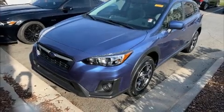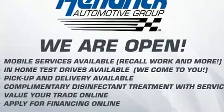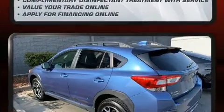Here's a great deal on a 2018 Subaru XV Crosstrek. With less than 40,000 miles on the odometer, this four-door sport utility vehicle prioritizes comfort, safety, and convenience.